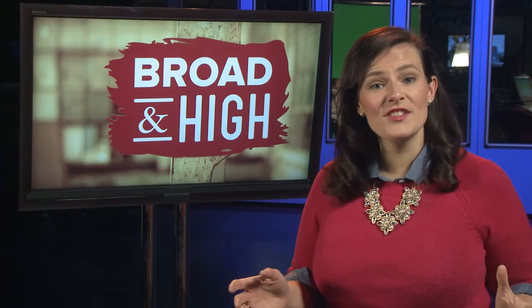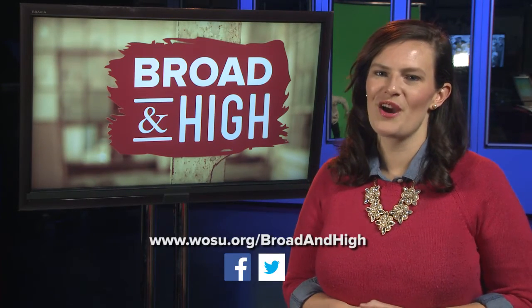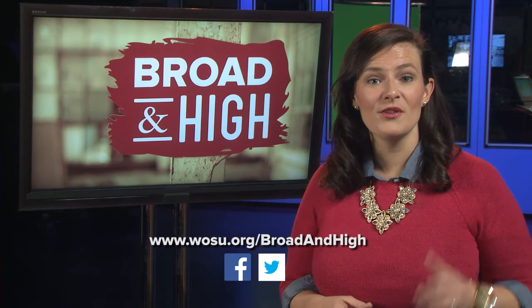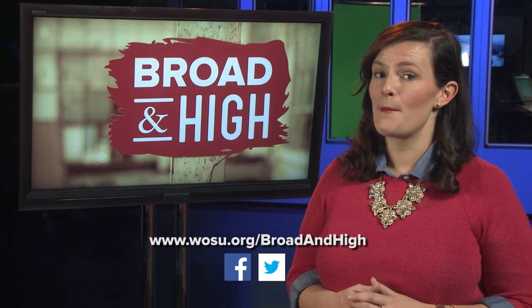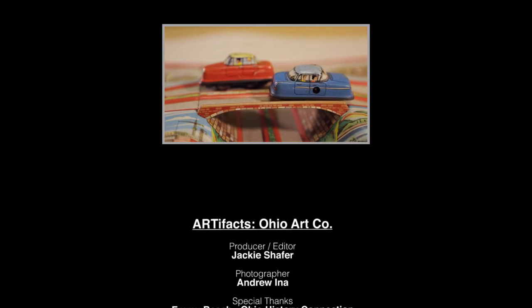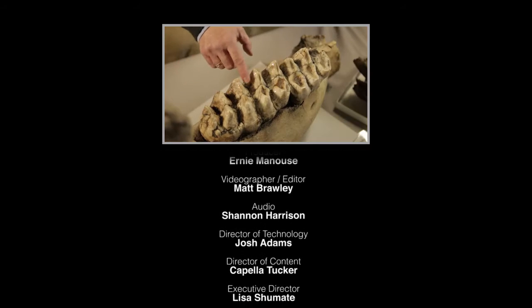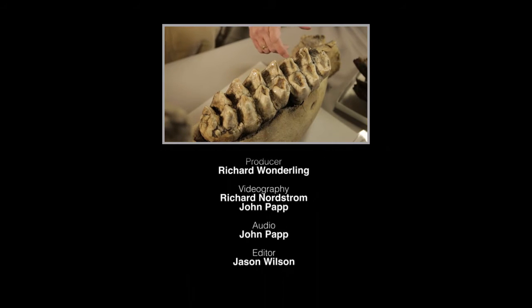That's our show. To see all of today's stories, visit WOSU.org. Be sure to like us on Facebook and give us a follow on Twitter. You can also find our videos on the free WOSU Public Media mobile app. You're listening to the sounds of the local indie rock band Earwig and their latest single titled Wasted On You. Thanks for watching. We'll see you next week on Broad and High.